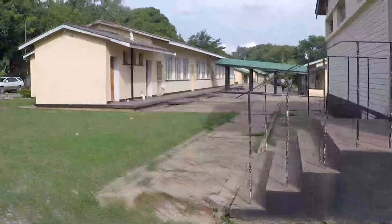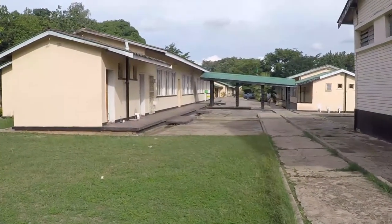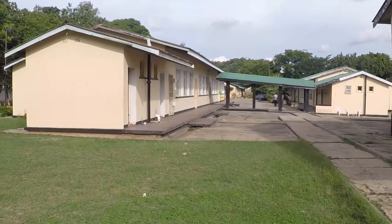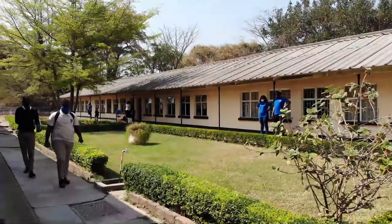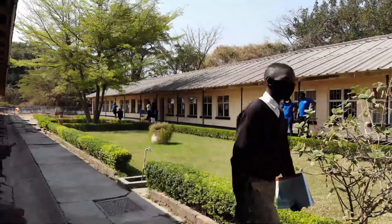With that transition, it meant there were a lot of things that needed to be looked into for Kanini Secondary School to begin to operate at full capacity. The facilities needed in a secondary school are much more diverse as compared to a primary school. And so we had quite a number of needs in terms of design and capacity.